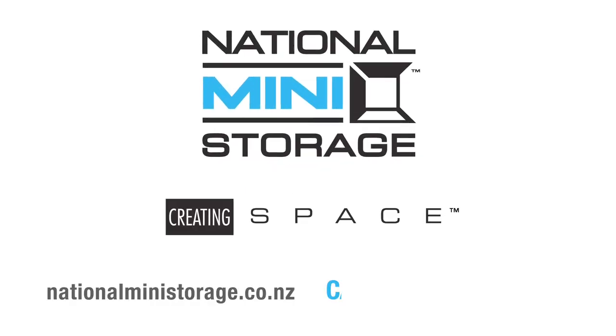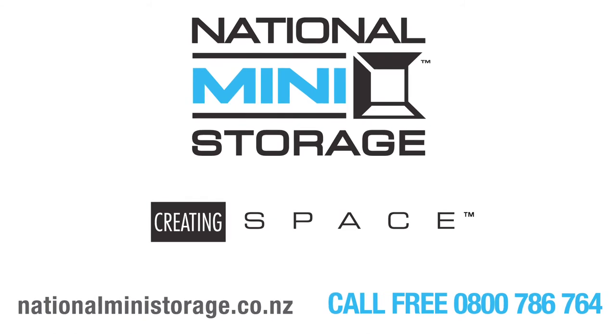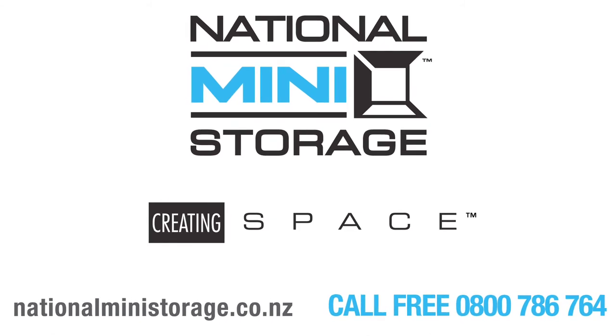To check out the current special rates on selected unit sizes, visit nationalministorage.co.nz — National Mini Storage, creating space.